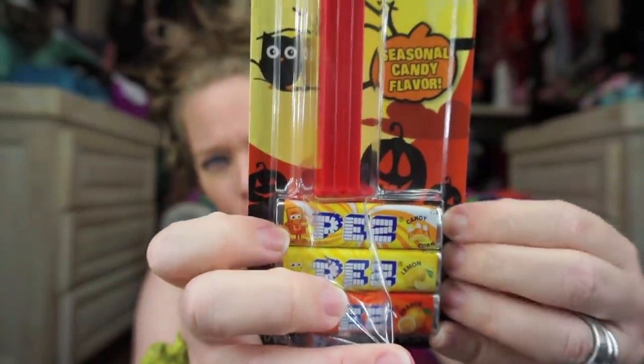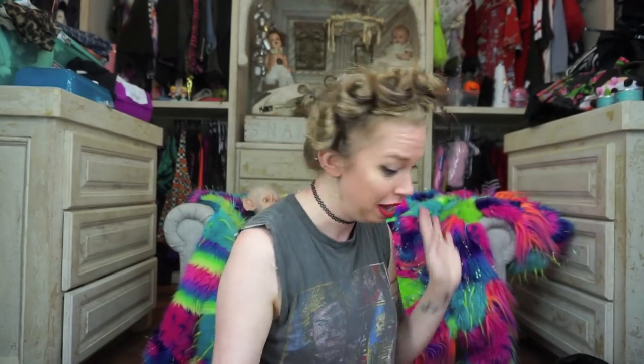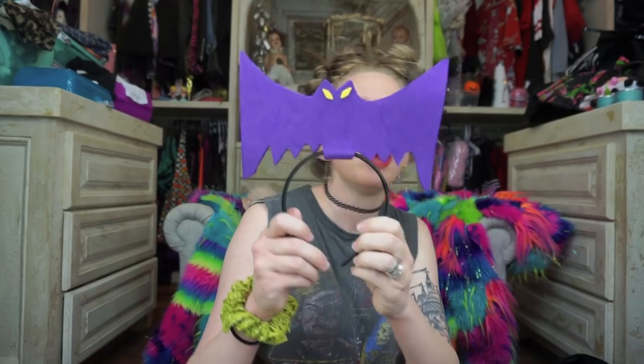This one is so cute — it's a little bat, look at his little face! And it actually has candy corn flavored PEZ inside. I'm very curious. This doesn't expire until 2024 — why does PEZ last that long?